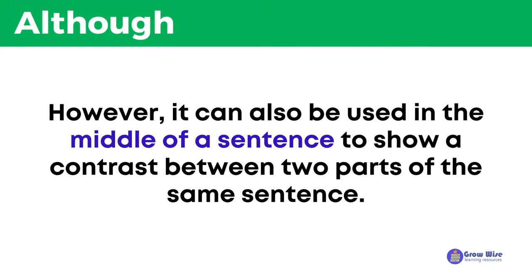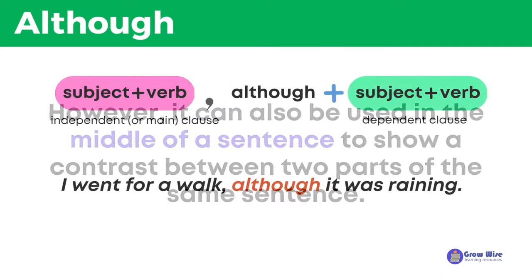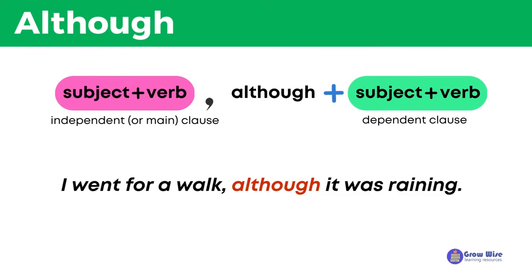However, it can also be used in the middle of a sentence to show a contrast between two parts of the same sentence. In this case, they are usually separated by a comma. For example: I went for a walk, although it was raining.